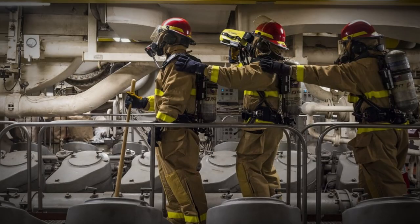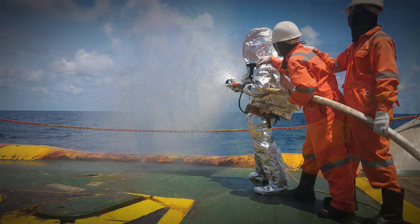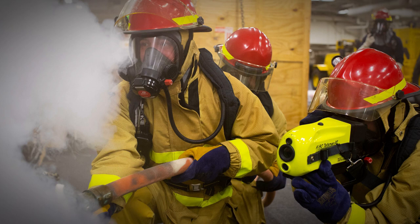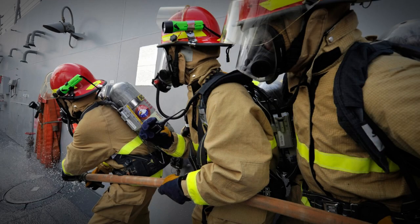During such drills, participants practice using firefighting equipment, learn procedures for safe evacuation, practice teamwork coordination, and become familiar with equipment handling. The primary goal of fire drills is to prepare crew for effective and composed actions during a fire, minimizing risks and ensuring overall safety.